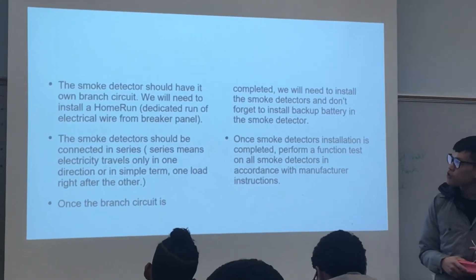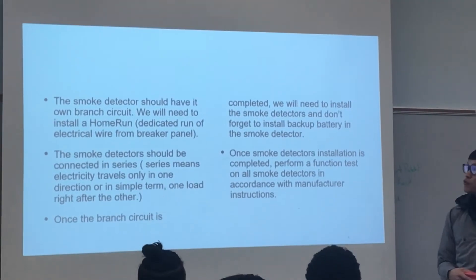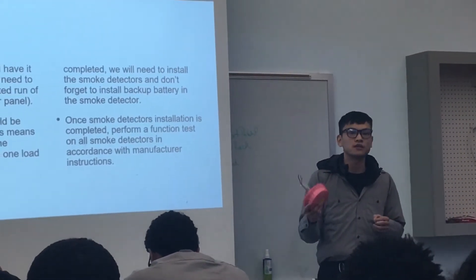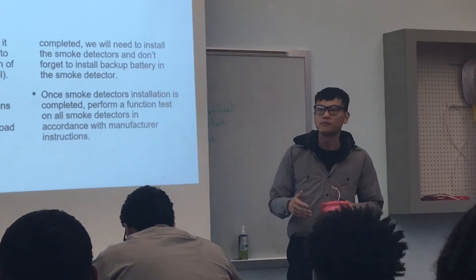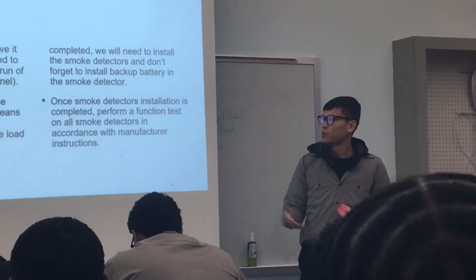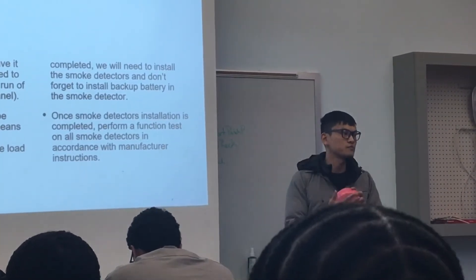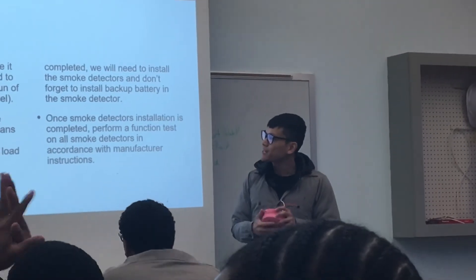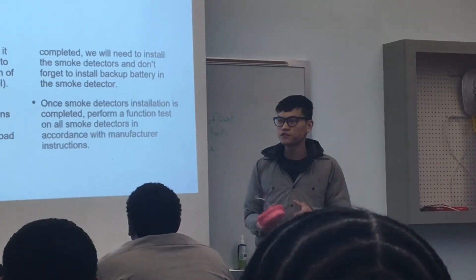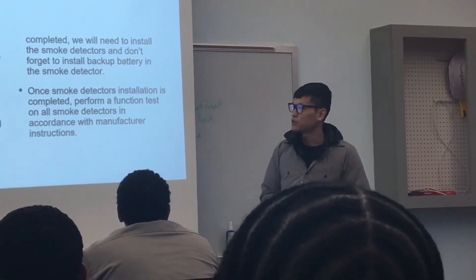The smoke detector should have its own dedicated branch circuit — we need to install a home run, meaning a dedicated run of electrical wire from the breaker panel. Smoke detectors cannot be combined with outlet circuits or light circuits, so that if one of those circuits fails, it doesn't interfere with the functionality of the smoke detectors. Smoke detectors should also be connected in series — one after another, with electricity flowing in one direction.